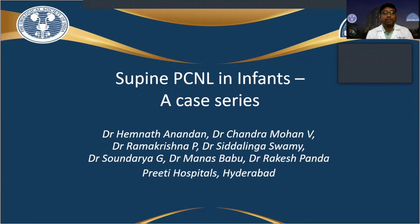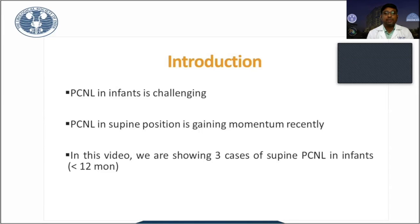Respected colleagues, I am going to present a video on supine PCNL in infants — our experience. Treatment of renal stones in infants, especially doing PCNL, is very challenging.